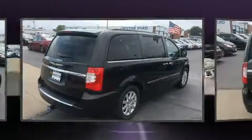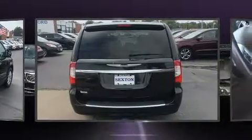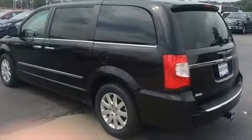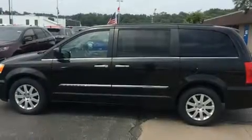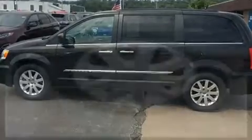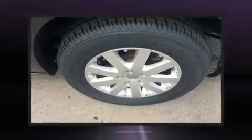Chrysler infused the interior with top-shelf amenities such as a built-in garage door transmitter, an outside temperature display, and leather upholstery. Storage solutions are integrated throughout the interior, demonstrating thoughtful attention to detail.